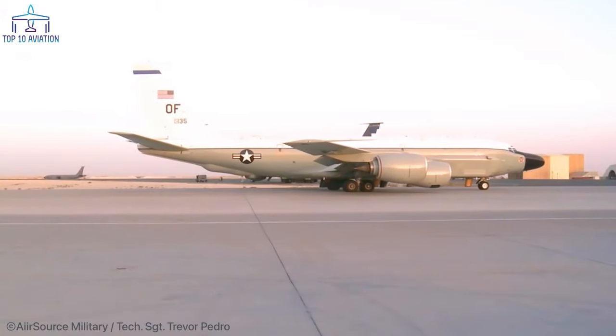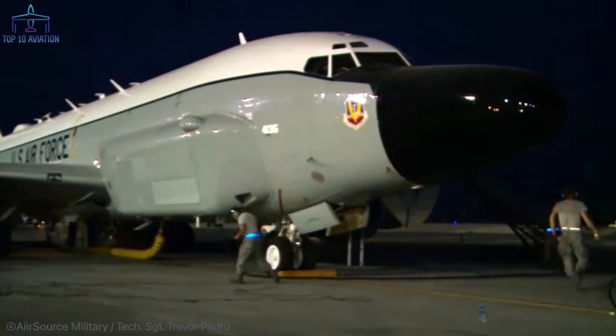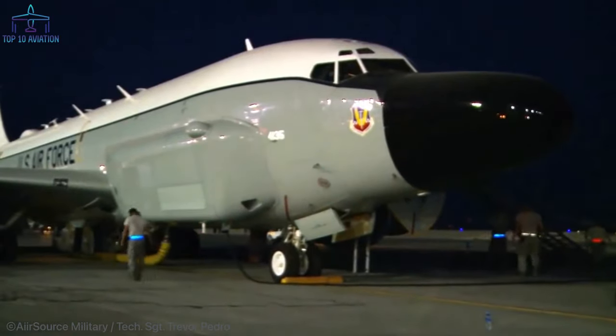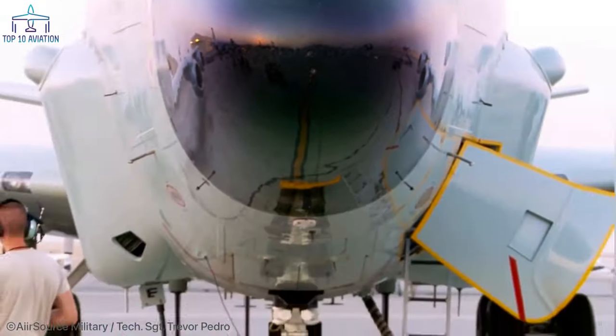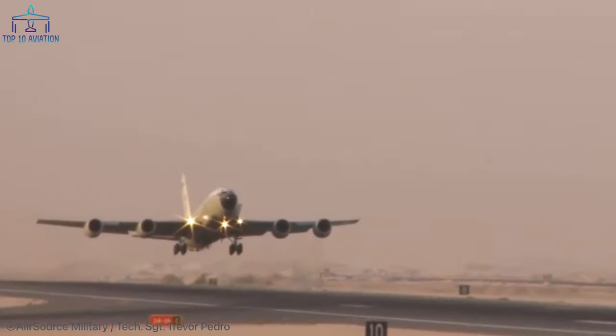Number 6: the Boeing RC-135E Rivet Amber. The RC-135E is a sophisticated reconnaissance aircraft built by Boeing and modified by many different companies. It was used by both the United States Air Force and the Royal Air Force to conduct intelligence and surveillance missions. The Rivet Amber was a one-of-a-kind aircraft equipped with a massive phased-array radar system — the heaviest on any RC-135 — costing the U.S. Air Force 35 million dollars, making it the most expensive Air Force aircraft of its time.